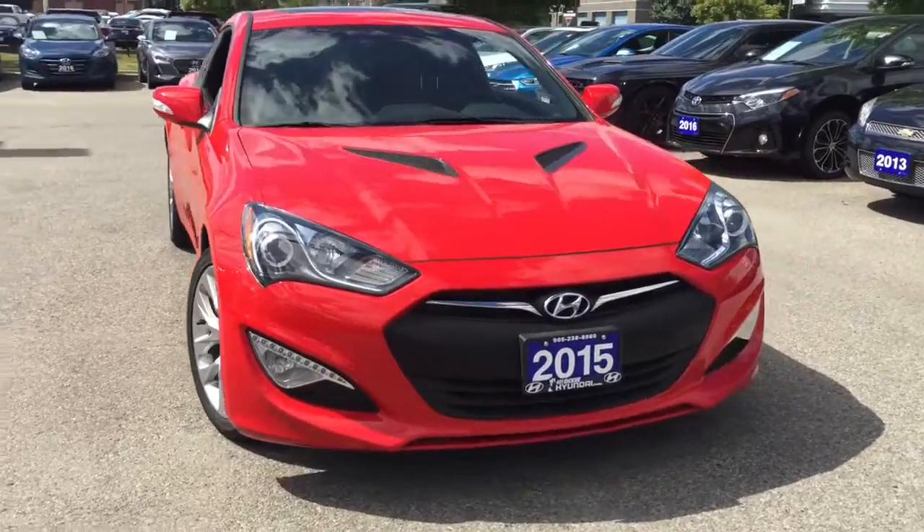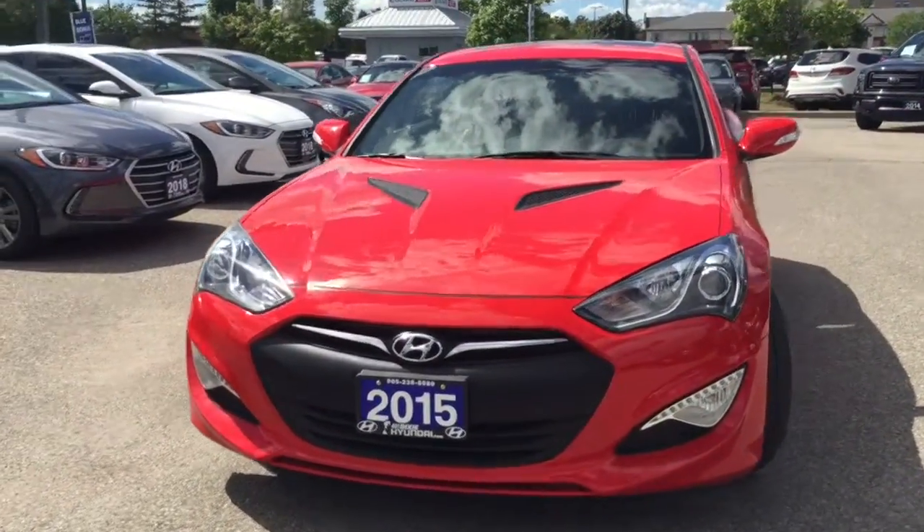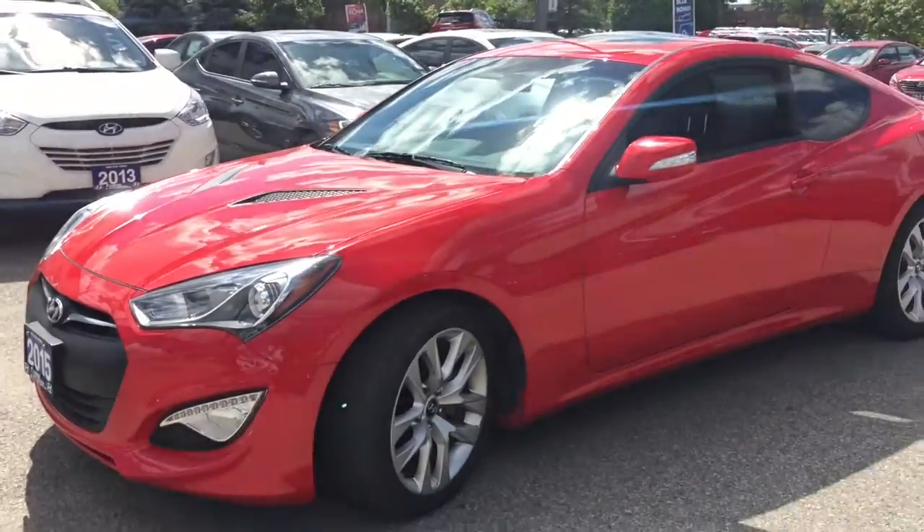Familiarize yourself with the 2015 Hyundai Genesis Coupe. Hyundai made sure to keep road handling and sportiness at the top of its priority list.